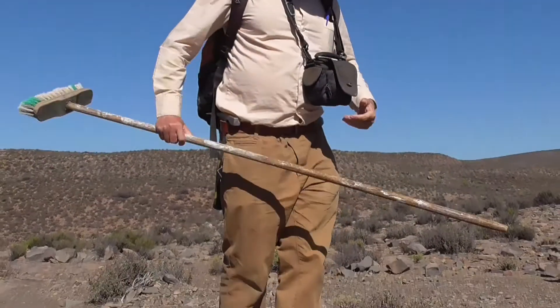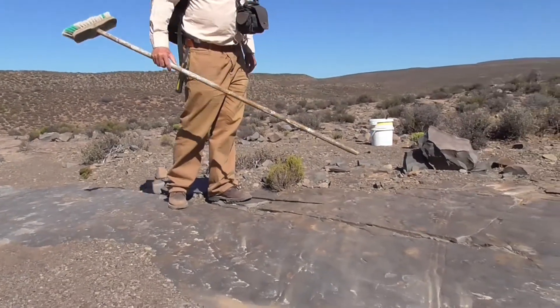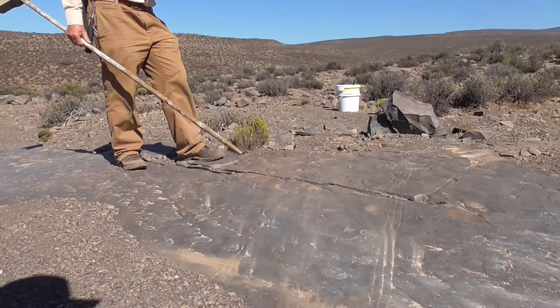Then in addition we have sets of trackways. What an exhilarating feeling to look at a place and knowing that there was once, millions of years ago, a shallow pond with strange animals in it.